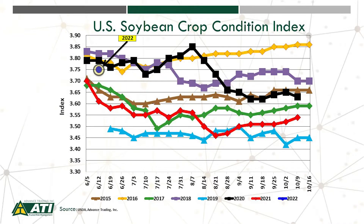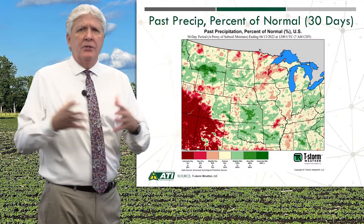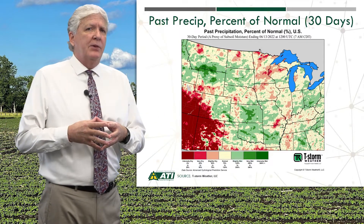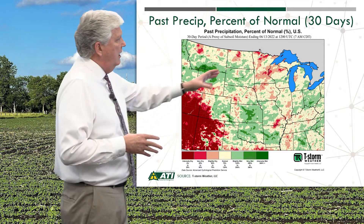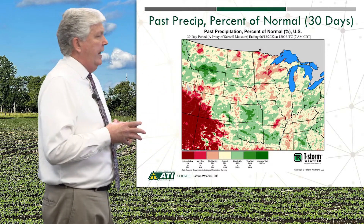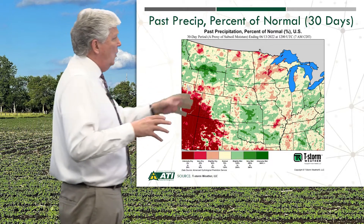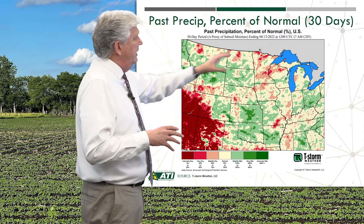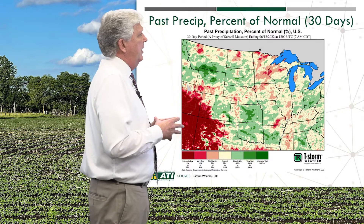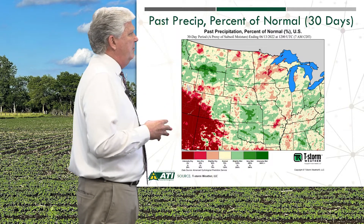A lot is going to depend on the short-term weather trends. Speaking of weather, let's take a look at those trends. Our slides this week, as usual, are courtesy of T-Storm Weather. We're starting out looking at precip over the last 30 days, more of a proxy for subsoil moisture. Across the heart of the Corn Belt, eastern Corn Belt, and northern plains, you don't see a lot of dark red, which would be very dry, nor a lot of dark green, which would be too wet. Overall, there's a little bit of dryness sprinkled in — parts of Minnesota, parts of Wisconsin, parts of southern Illinois — but not an extreme situation in mid-June.